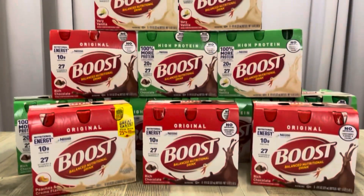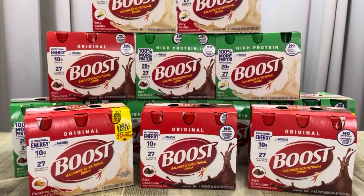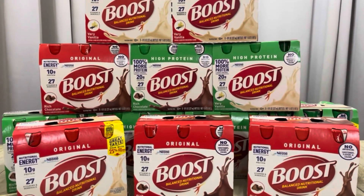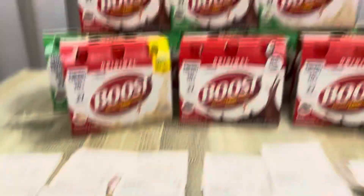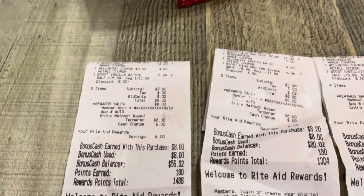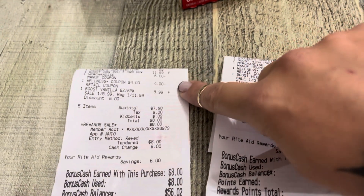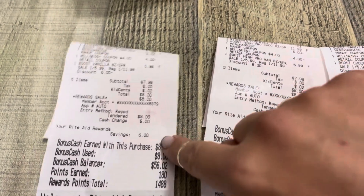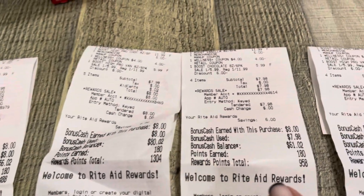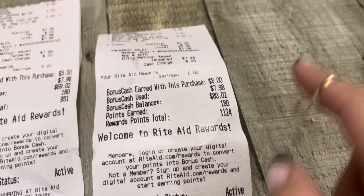Here we are with 12 things of goodness today. This was awesome. I had six coupons, so I did six different transactions. I'm just going to go through all of them — the $4 off $15, the $6 coupon, $7.98, got back $8 in bonus cash. I double-checked all of these to see if I hit over 1,000 points, and I did on the last one.